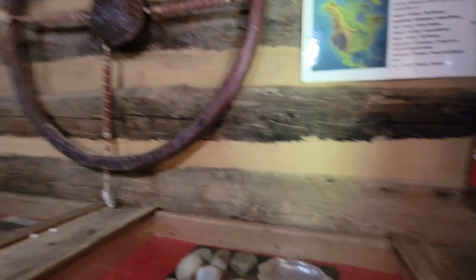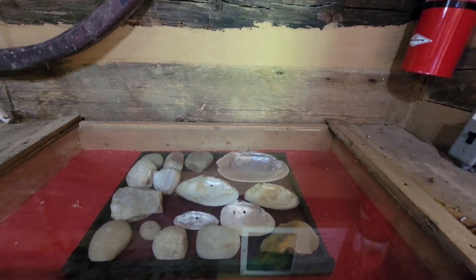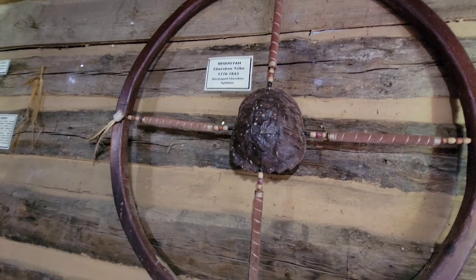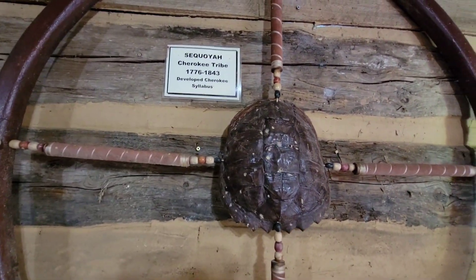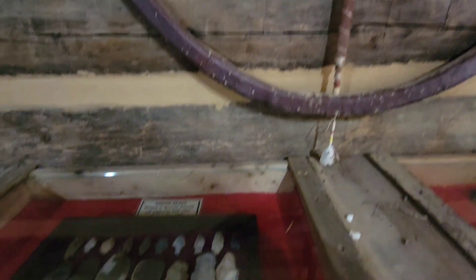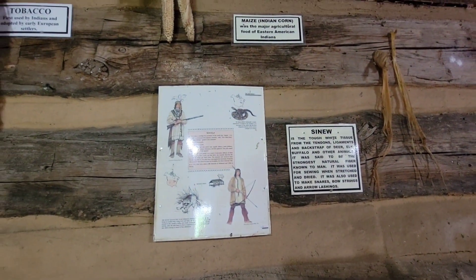Look at all the artifacts. Sequoia tribe. Really? Yeah — this is a new tribe?